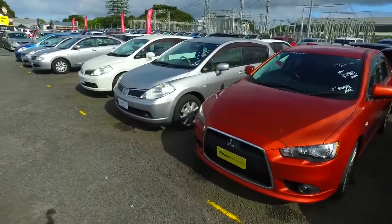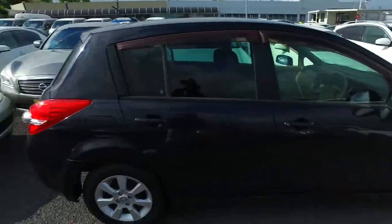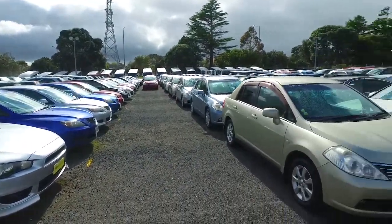Now we have plenty of these cars in stock. We've got one there, one over there, a few down this line. So I've probably got about 10 of these Nissan Tiidas.